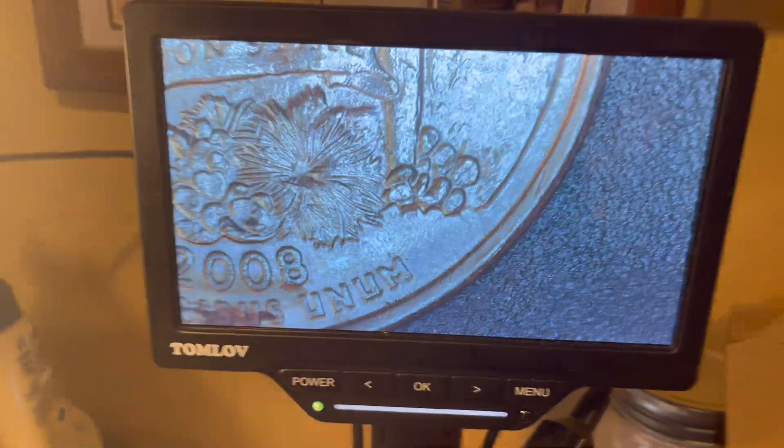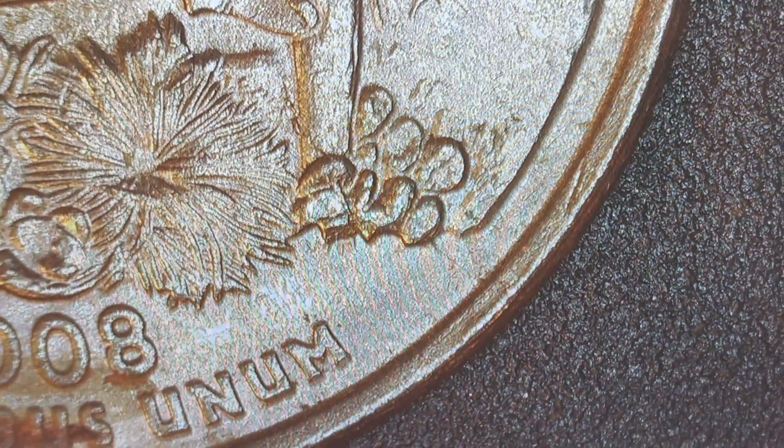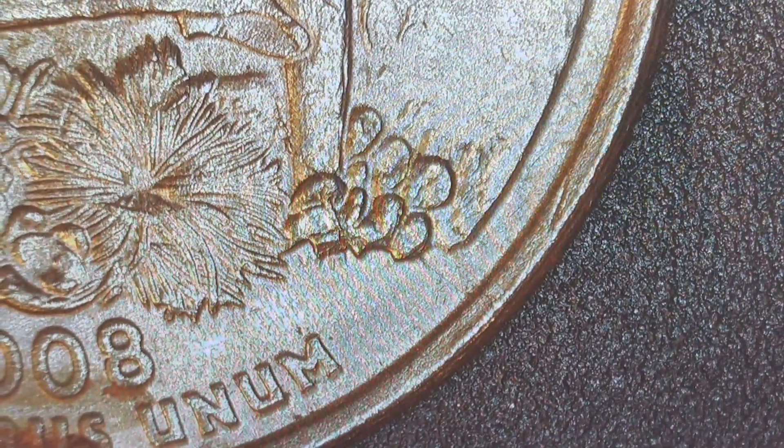Roll number 44, and we got ourselves our first extra leaf error on the 2008 Arizona State quarter.